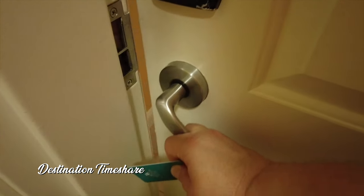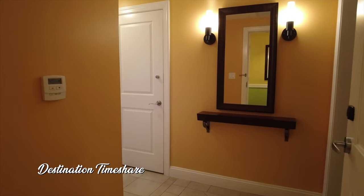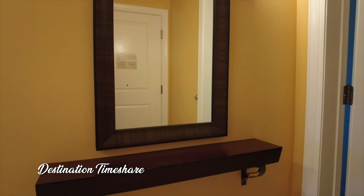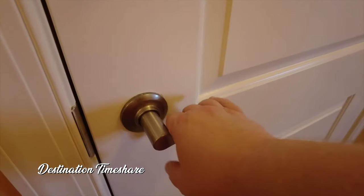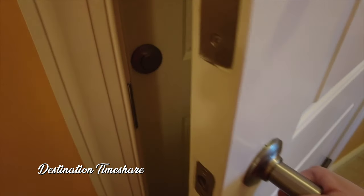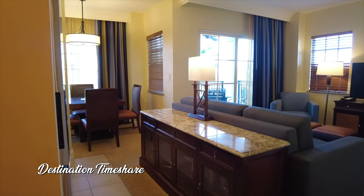Heading into the villa here, the first thing we're going to notice is a small shelf with a mirror. Kind of handy to have, a place to maybe put your keys, put your wallet, just like to have this right inside the door of the villa. Also in the entryway here is the lock off door. Fortunately we were just staying in the deluxe studio side so we didn't have access to the other side there.